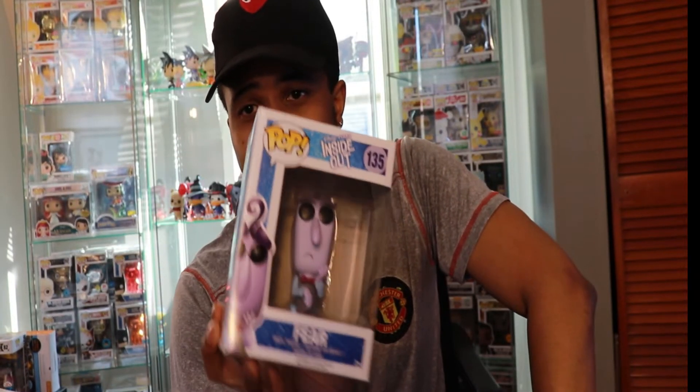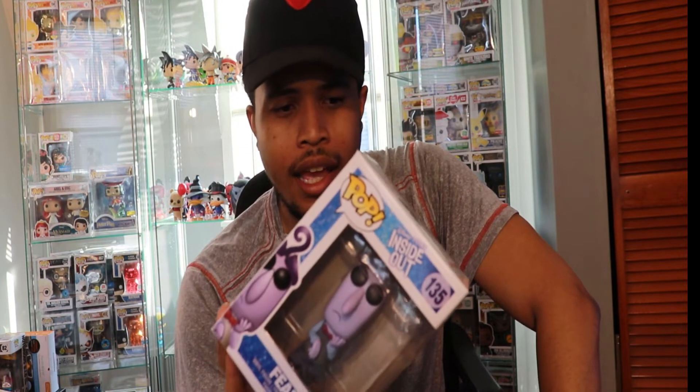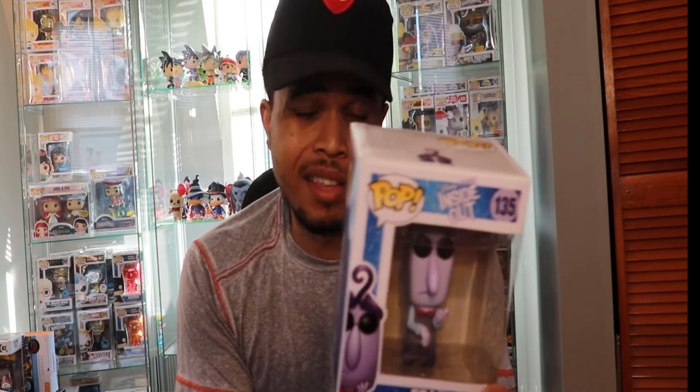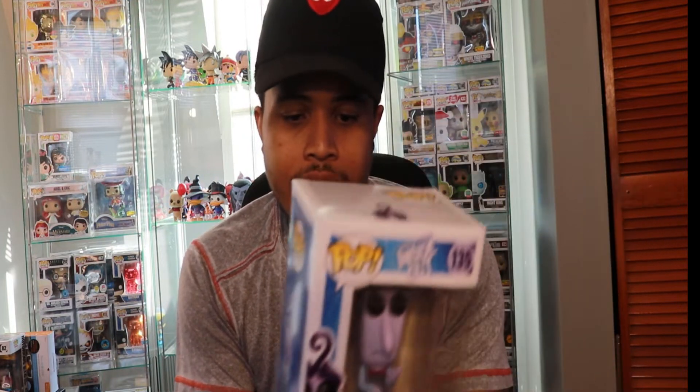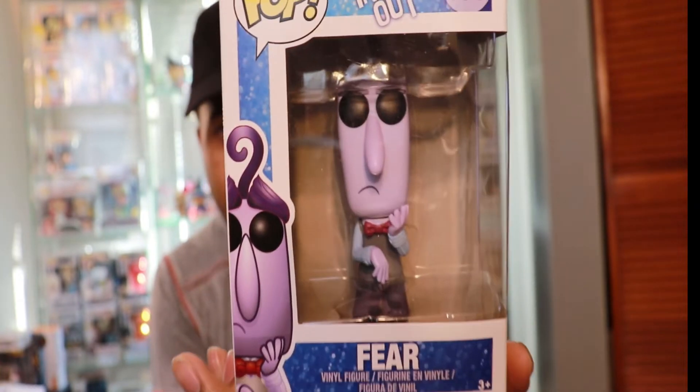So if you're into the Disney pops or if you like Inside Out, definitely one to get. It's vaulted, and Inside Out is definitely a popular Disney movie. I can see these going up in price relatively soon, especially if a sequel is announced. There are all six in the set, they're all vaulted, and still pretty cheap. I think the most expensive one is Disgust at around $20, and the rest are about $15.